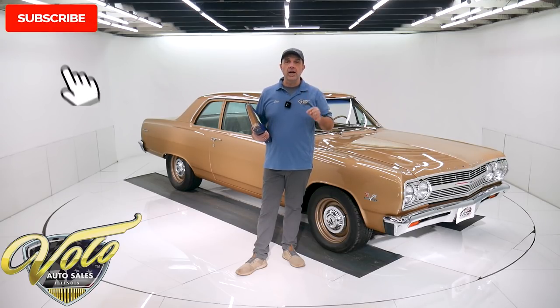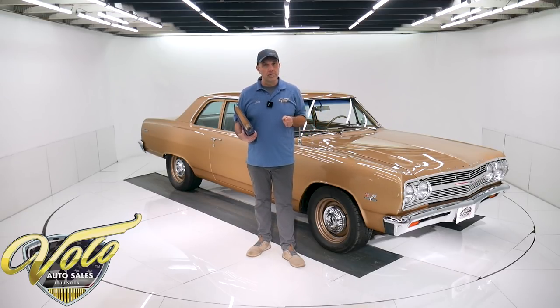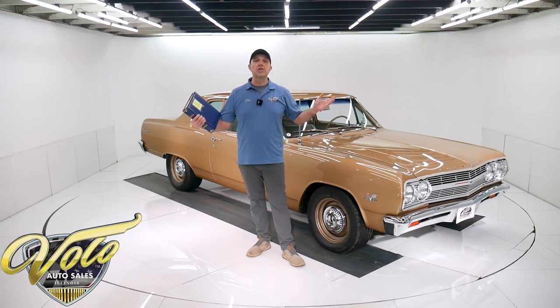That's at volocars.com. If you enjoy the video, subscribe and click that bell icon so you're notified as the new ones are posted. But for right now, join me — let's go for a spin.